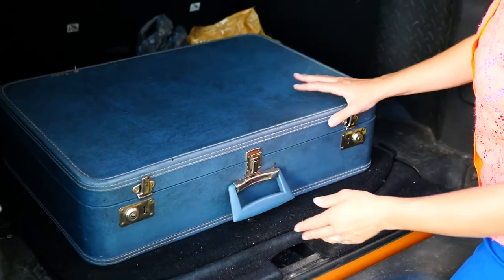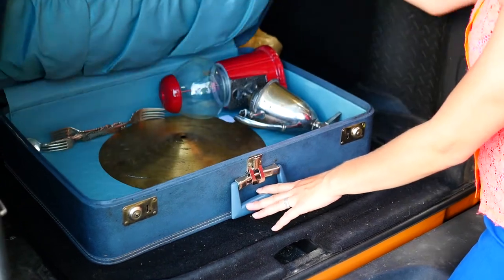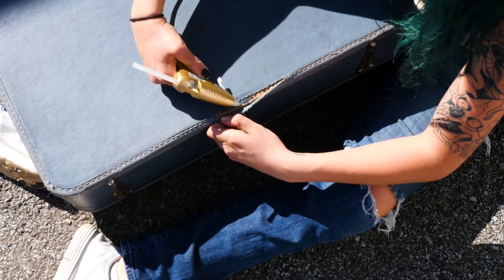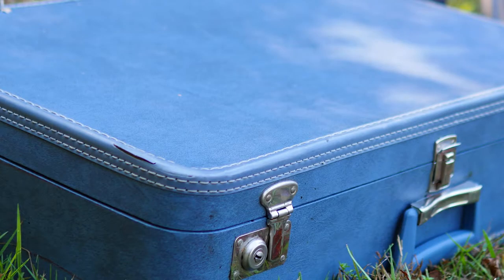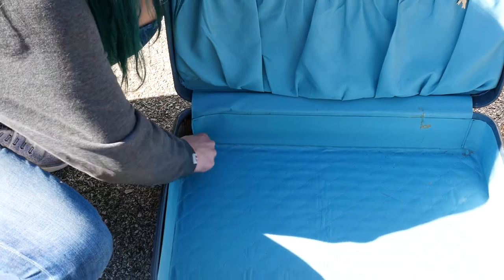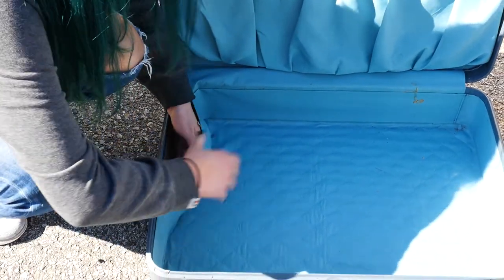We got a vintage suitcase. This one was actually on a table for $10. Most of them run for around $30, so $10 is pretty good. It was in pretty decent condition — there wasn't much work that we needed to do on it. She really wanted to keep the blue, but we ended up doing totally not the blue. And we weren't going to rip out the interior either — and then that changed as well.